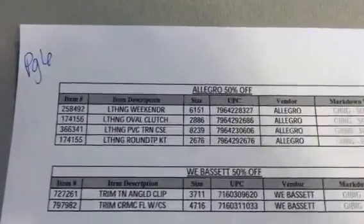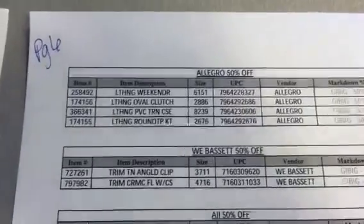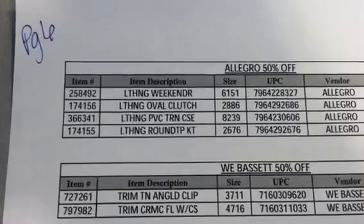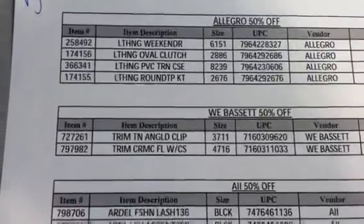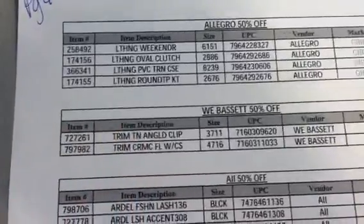Then we have the last page, page six. Allegro — those are like makeup bags and things like that, 50% off. Looks like there's a Weekender, a Clutch, a Train Case, and a Round Trip kit maybe. Then we have Wee Basset — those are 50% off. Because it says trim, I'm thinking those are the trim nail products.